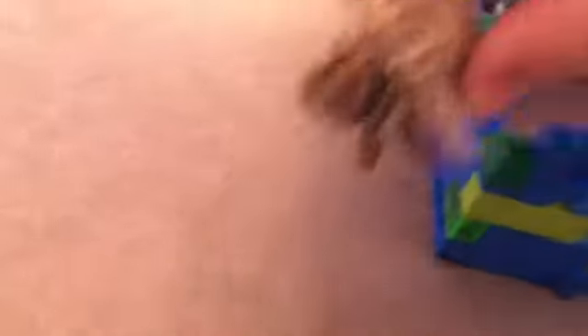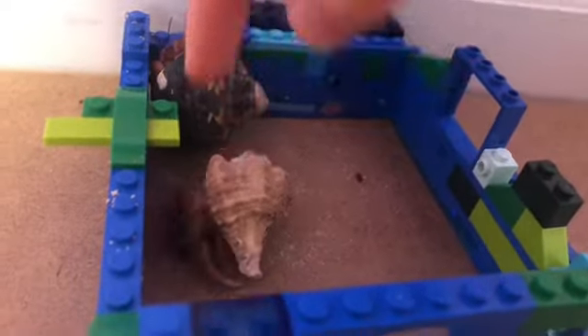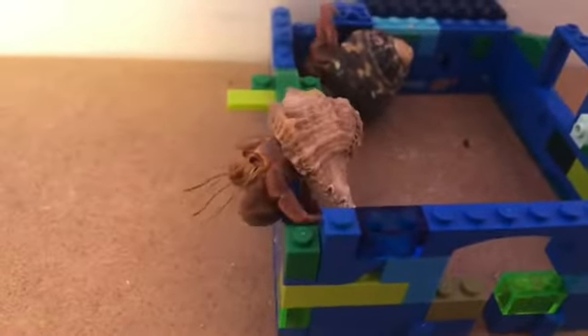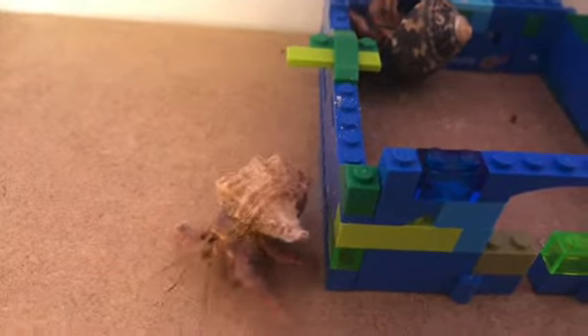As hermit crabs grow bigger, so do their shells. These guys, when they molted, actually switched shells. This one used to be in that shell. Due to a sickness I'll get to later, one got a little bit smaller.